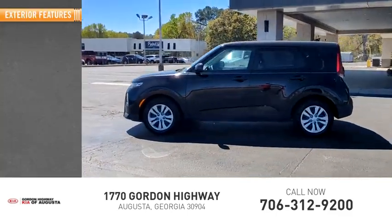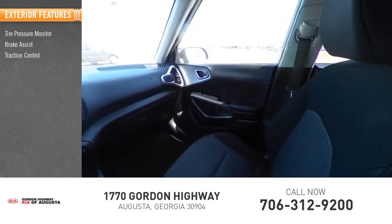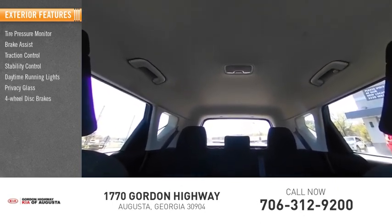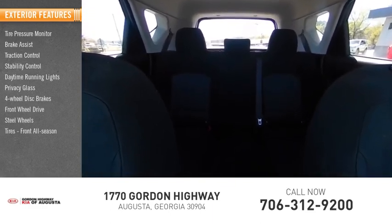Here are some of this vehicle's great options: tire pressure monitor, brake assist, traction control, stability control, daytime running lights, privacy glass, four-wheel disc brakes, FWD, steel wheels, and front all-season tires.